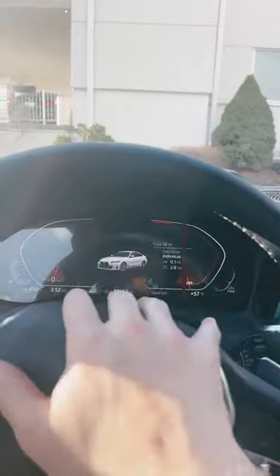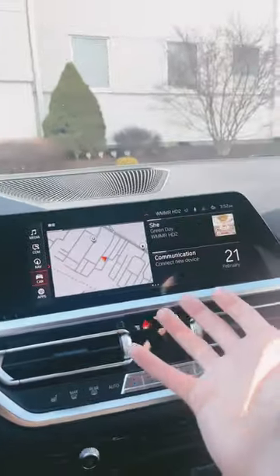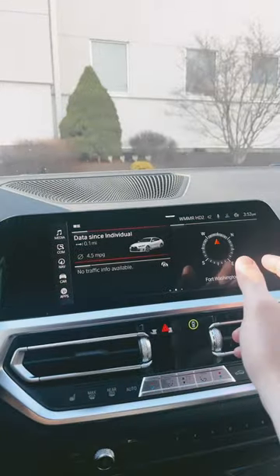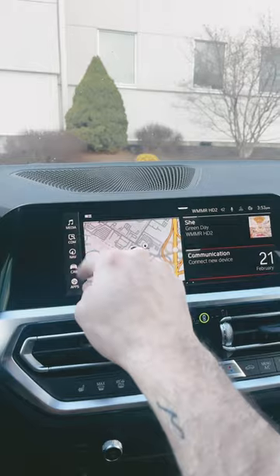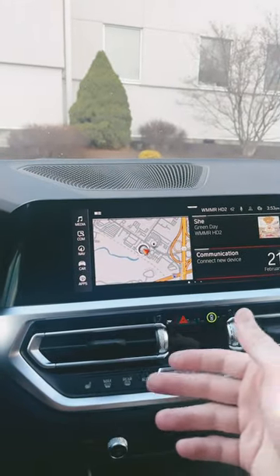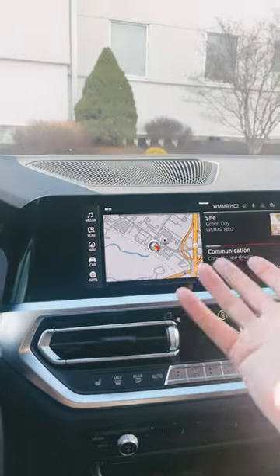You get a couple more display options in terms of the layout itself, but in terms of colors, you still get that. And over here, it's still a swiping walkthrough. The only difference is, instead of having these buttons here, they're just built into the side, and they don't have physical media, communication, navigation, car, and apps. That's it.